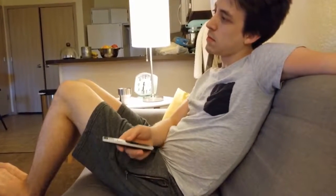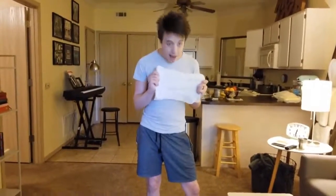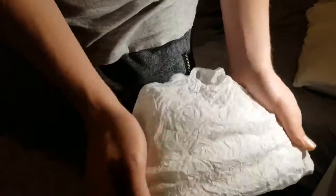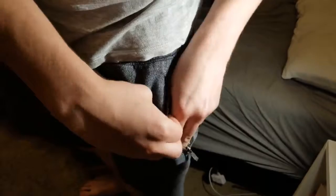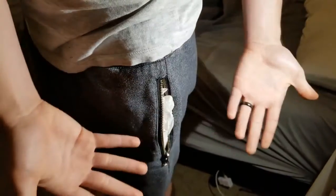Don't you hate when you lose everything in your pocket just because you sat down? Introducing the new Pocket Saver. Conforms to any size pocket. Never lose your change again.